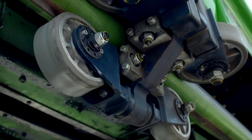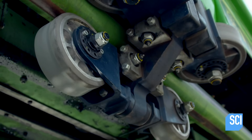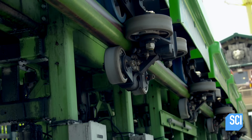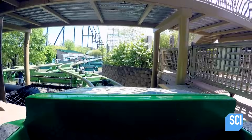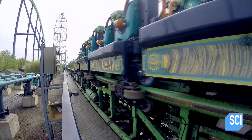These are called the upstop wheels. Made of ultra-smooth and durable low-friction polyurethane, these upstop wheels make or break the coaster's success. To demonstrate their importance, Michael is once again taking to the coaster.